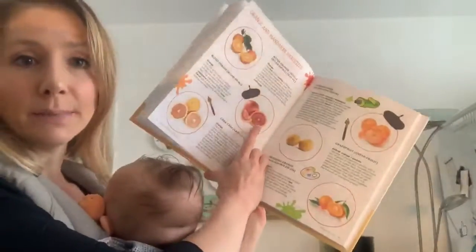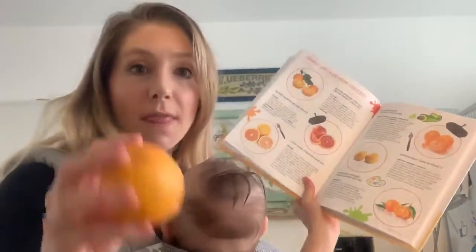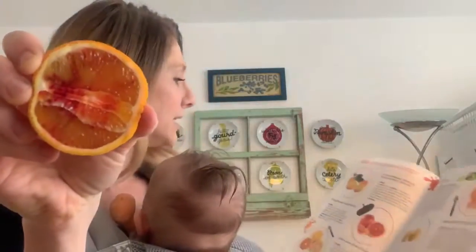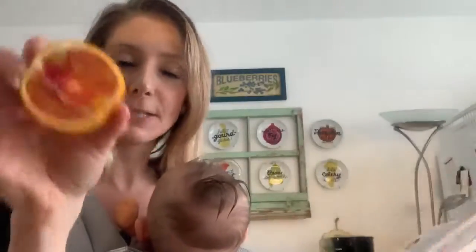The first variety I want to highlight is the blood orange. The blood orange typically has a red rind, and what's really interesting — and how it got its name — is from the juicy flesh on the inside that has this red color. The juicy flesh of the blood orange is zesty, sweet, and it has a little bit of a raspberry aftertaste.